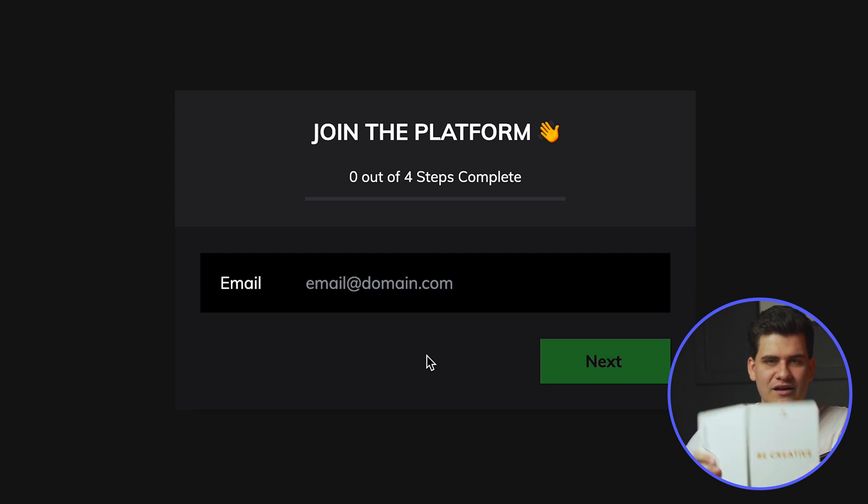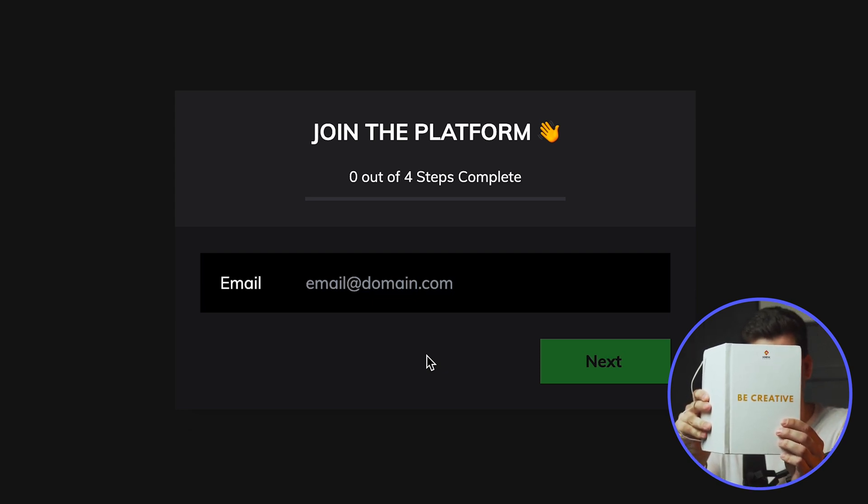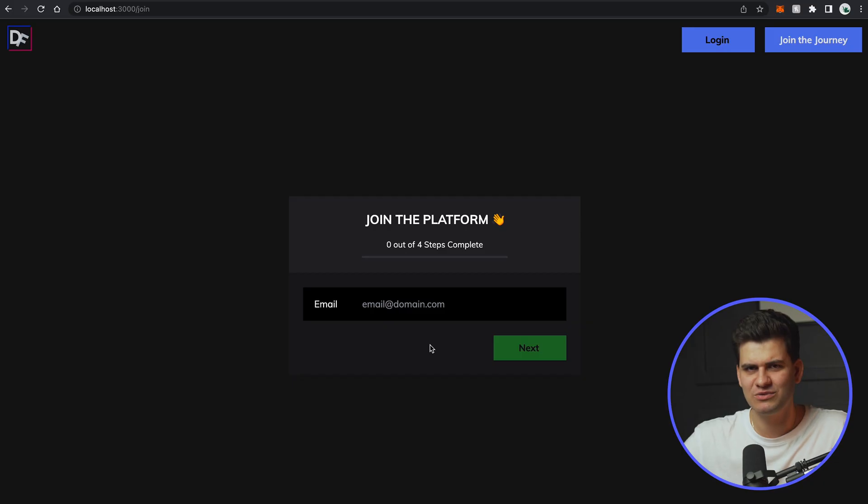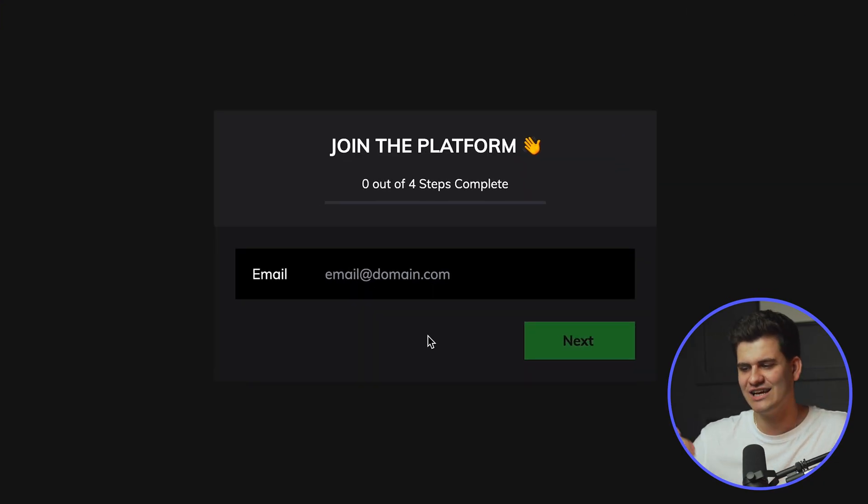I've got my 'Be Creative' book where I plan all my startup stuff and I don't want to miss telling you guys about anything. I also created a public vote asking what you guys wanted me to work on next — the accounts page, the payment system with Stripe, or something else. And you guys said payment system with Stripe. So now, the moment you've been waiting for — let's go through the join the journey signing-up process and I want to show you that payment screen I've started implementing. I want you guys' opinion on the UI.